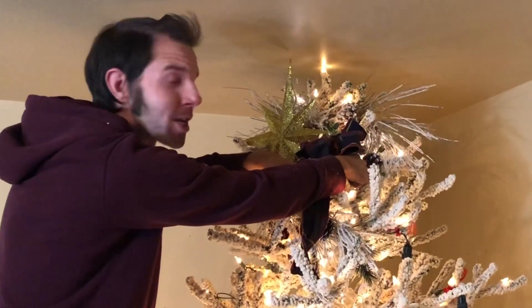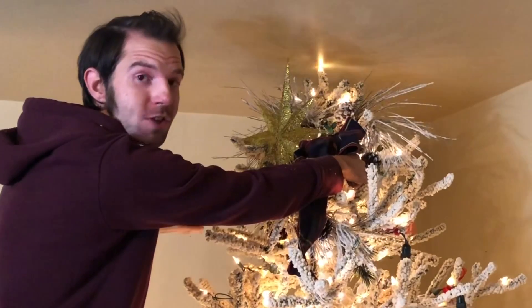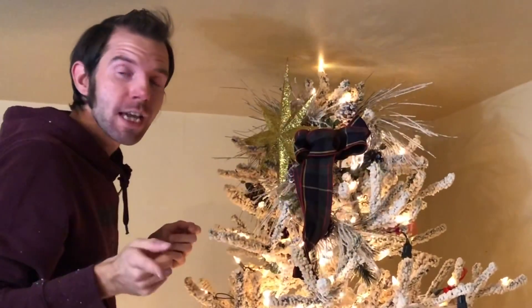Hey guys, welcome back to my channel. As you can see, I am decorating for Christmas 2020, but today is about Halloween. I'm going to take you on a tour of my outdoor fall decor.